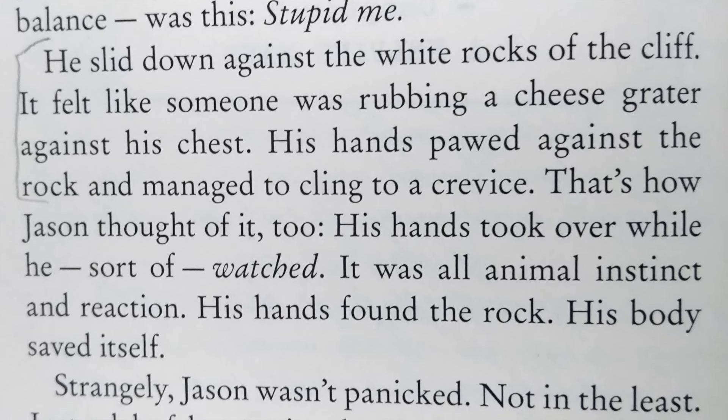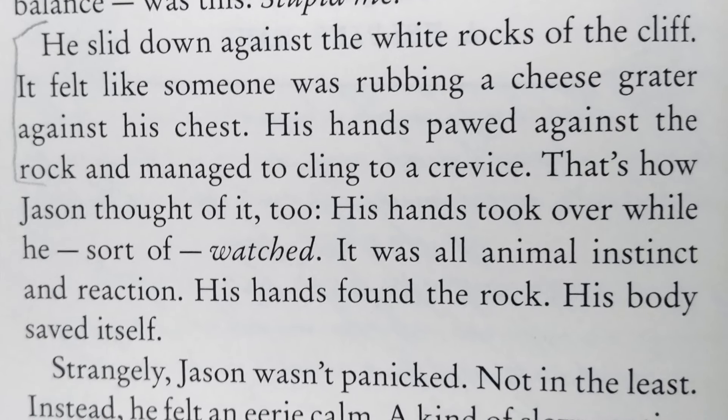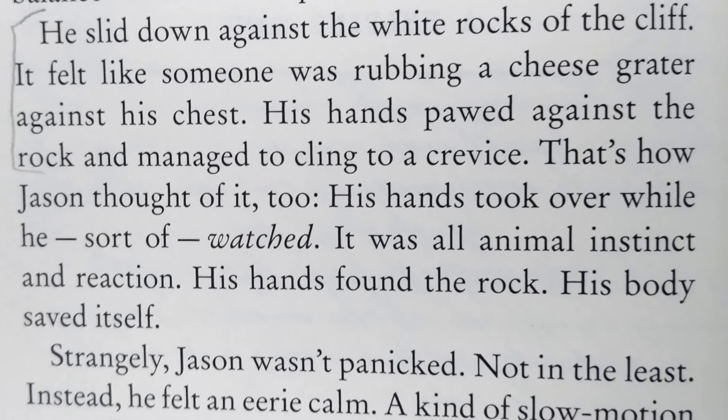This example is from The Door to Time by Ulysses Moore: 'He slid down against the white rocks of the cliff. It felt like someone was rubbing a cheese grater against his chest. His hands pawed against a rock and managed to cling to a crevice.' In this example, Jason has slipped on some rocks and in this tiny little paragraph, we get the words slid, pawed, and cling, as well as the descriptive simile of it feeling like rubbing a cheese grater against his chest. Emotionally consistent word choices — every single one of them had the same evocative tone you're going for.